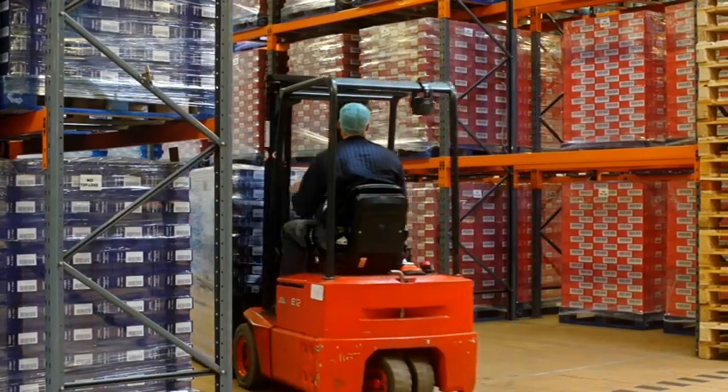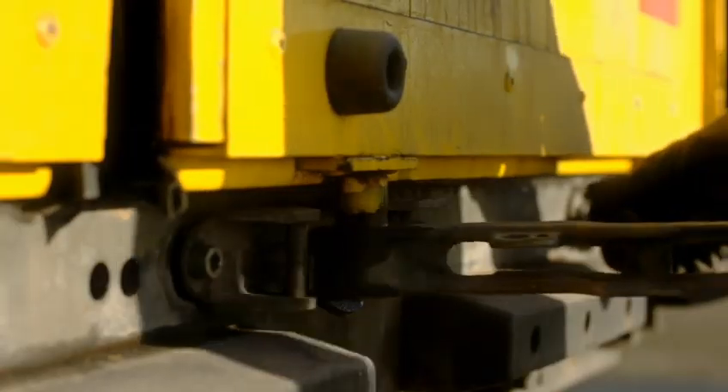The pallets are transported to finished goods stores and the cans are then ready for final distribution.